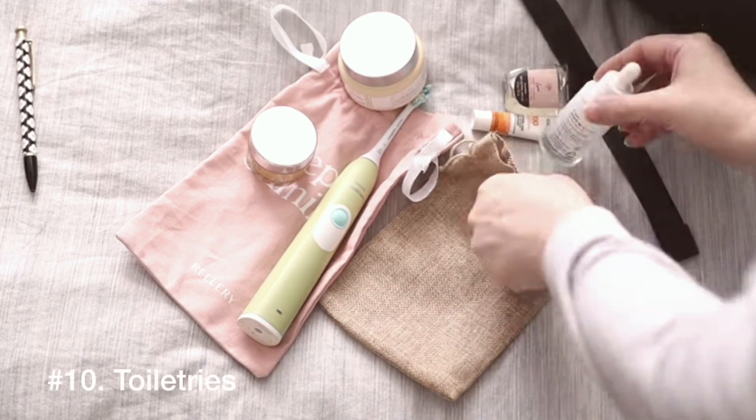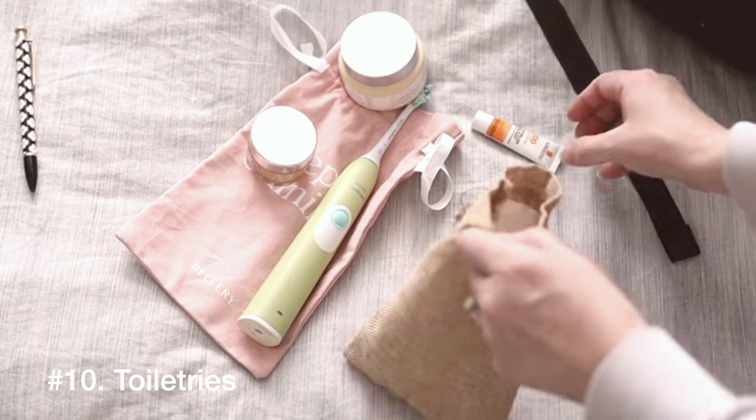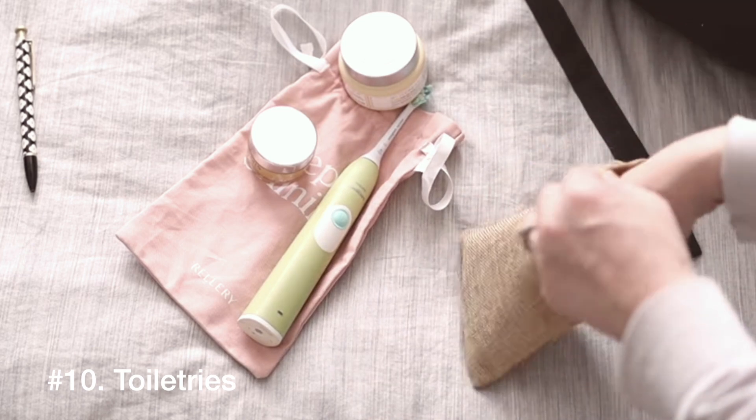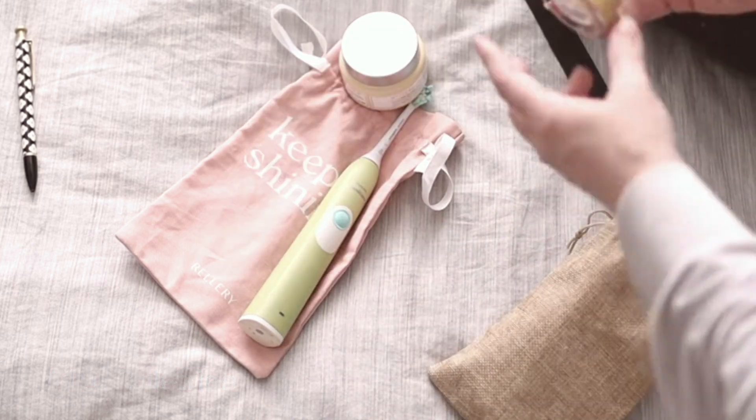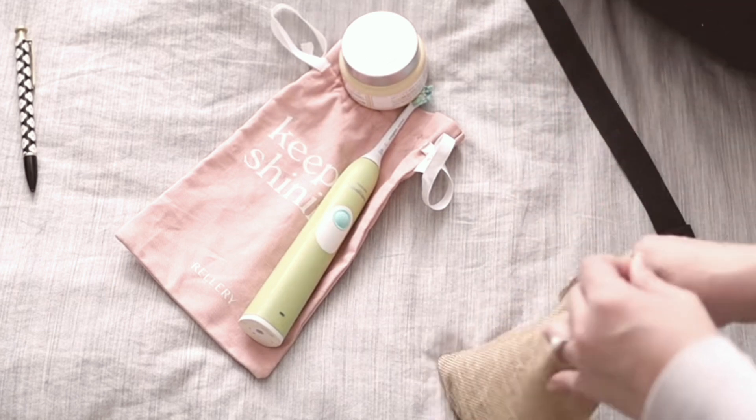Number ten is toiletries. Those things can usually be sifted through pretty quickly — select the items you're actually going to use, like fingernail clippers, tweezers, Q-tips, things that are regularly used, and everything not selected is by default thrown away. If you want more information on how to minimize your stuff by selecting, I recommend you check out my video on the only two ways to minimize your things.